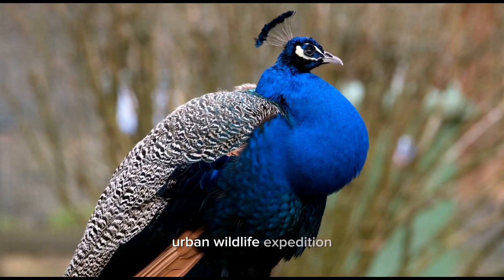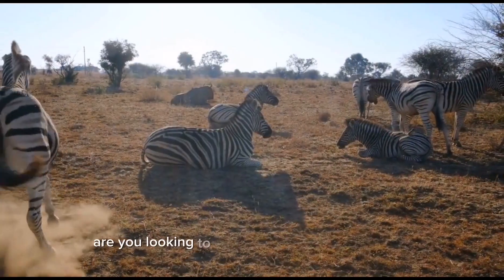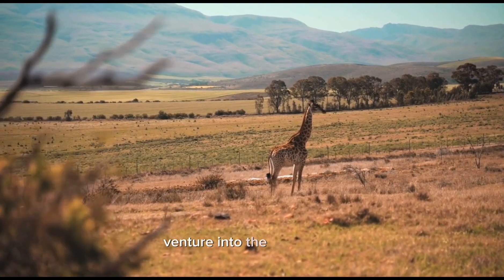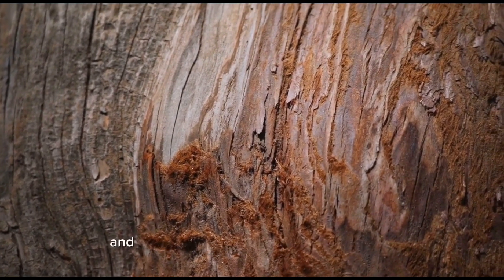Urban wildlife expedition: seeking nature in the city. Are you looking to explore the wonders of nature but don't have the time or means to venture into the wilderness? Look no further — embark on an urban wildlife expedition and discover the incredible diversity of flora and fauna that thrive in the heart of the city.